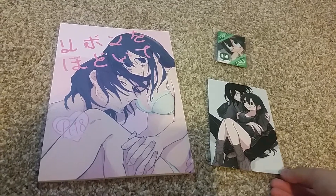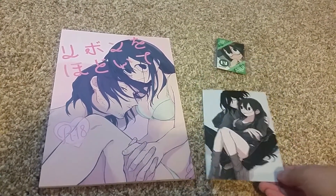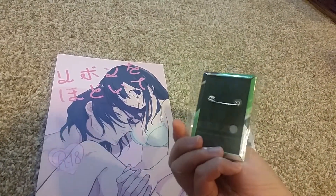I got this from Otaku Republic. It was really expensive but honestly it was worth the money. They gave me an extra gift which is an Asoe or Froopy badge.